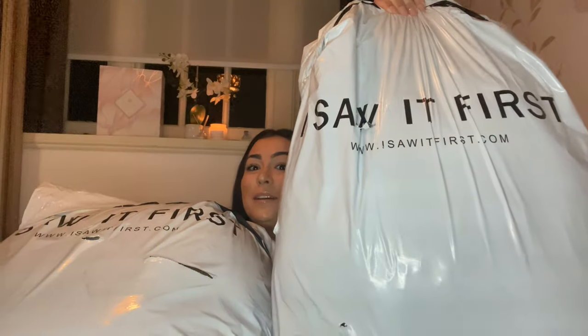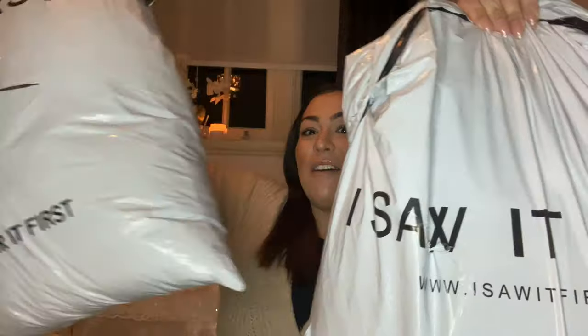Hello my loves and welcome back to my YouTube channel. If you are new here, welcome — my name is Mel. Today I am back with an 'I Saw It First' haul. Let's just say I went all out — I have not just one but two very big and very heavy bags to get through with you.